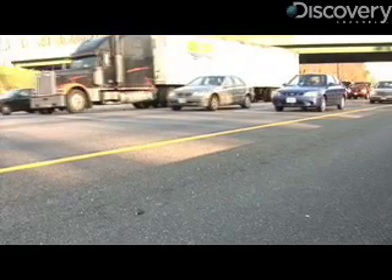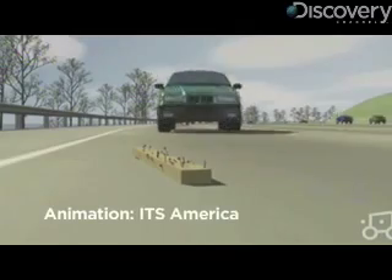That means a cop on the road, a traffic operator in the office, and a commuter at home can all watch the same camera and get the same information.